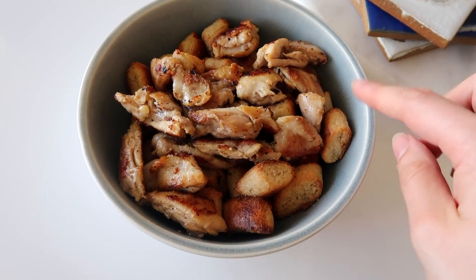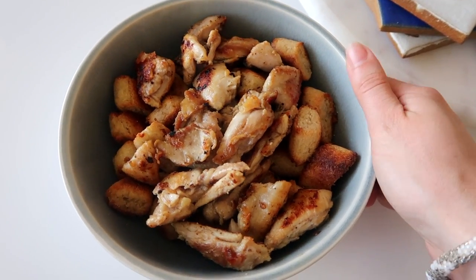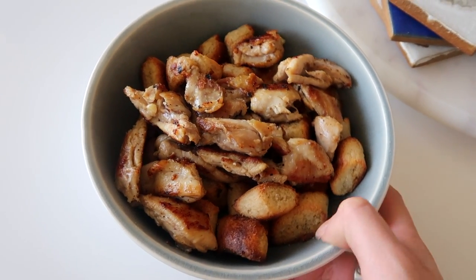Now they're all done — I really like baking them in the oven because it's easy. We also have crispy chicken thighs. It is such a really good, comforting meal.